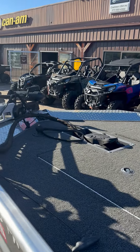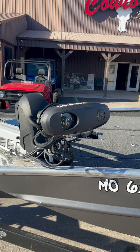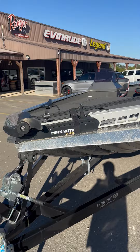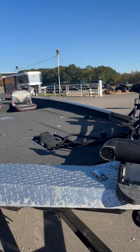Recessed troll motor pedal. This does have the Minn Kota Ultrex 80-pound thrust, Bluetooth and iPilot. This will also come with the fish finder up front, as well as Garmin LiveScope. So it's got some really nice electronics for your crappie guys.